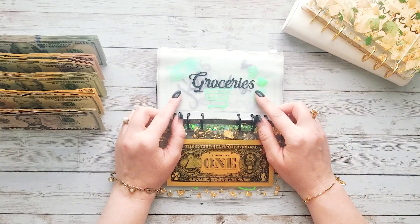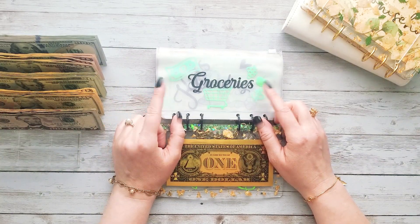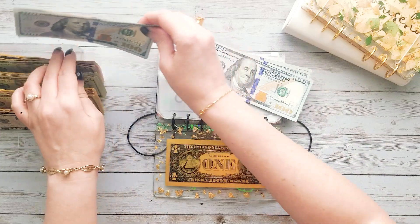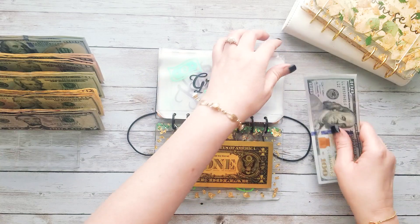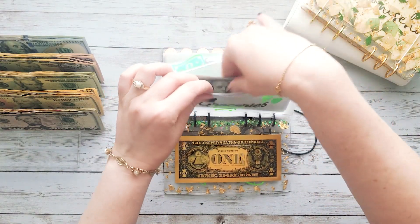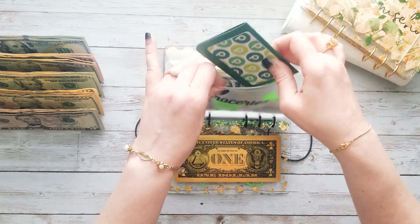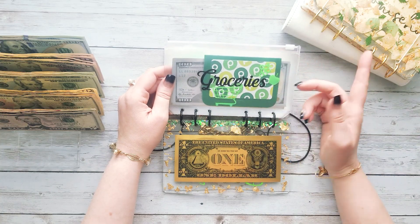Let's go ahead and stuff our groceries for the next two weeks. We stuff for two weeks at a time. We've been spending about $220 a week, so we're going to be stuffing $440 — two $220s. This will carry us through two weeks. Also, somebody gave me a Publix gift card, so I'll stick this in with my grocery money. Although we usually shop at a different store, I do love Publix — they're just a little bit pricey.